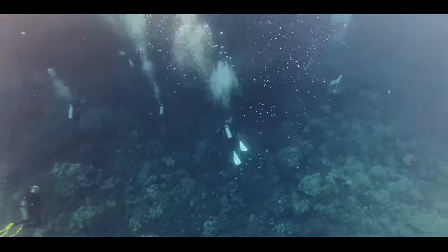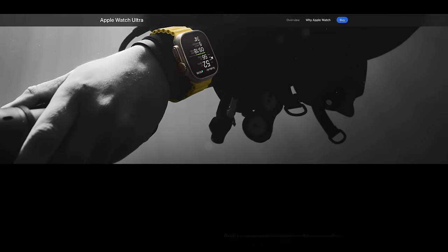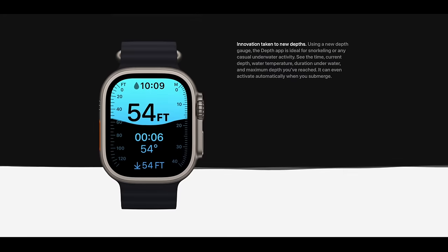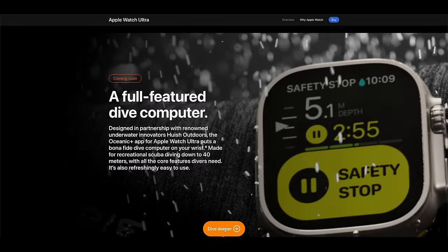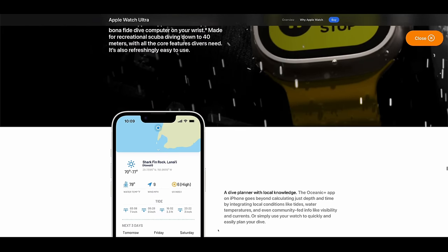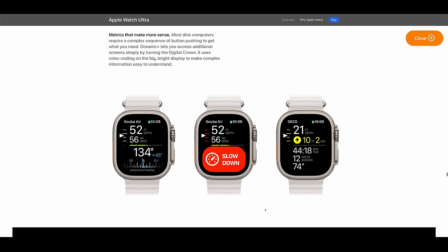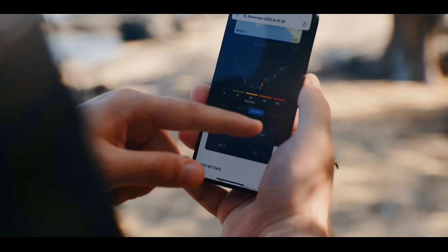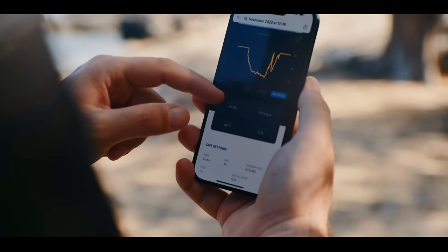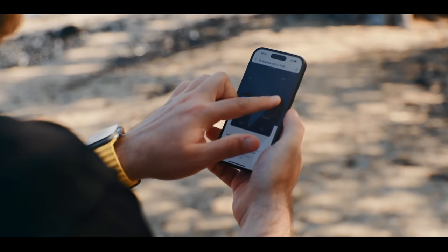Still, I have two main problems with the Ultra for diving. First, despite diving being one of the main activities Apple is marketing the watch for, they haven't developed the diving software themselves. Apple only makes a very simple depth app — cool for checking depth or snorkeling, but not suitable for actual diving. For that, you'll need a third-party app called Oceanic Plus, and you'll even need a paid subscription. I have never seen any device marketed as a dive computer that didn't just work out of the box, let alone one that costs $800.